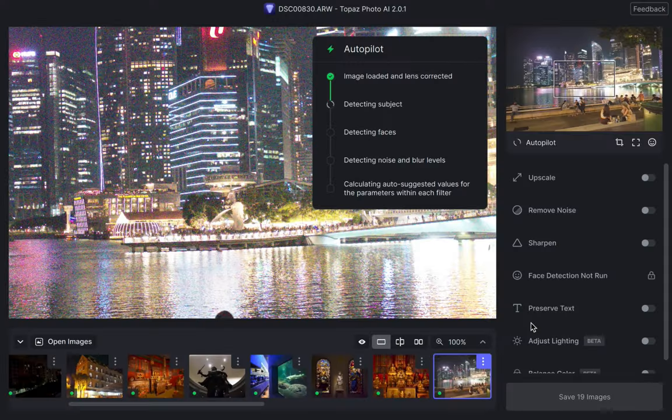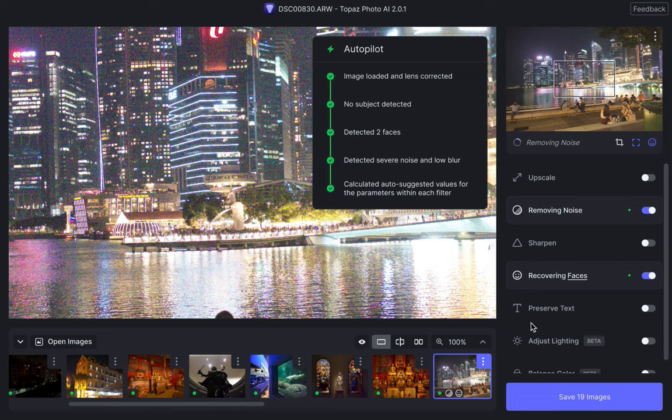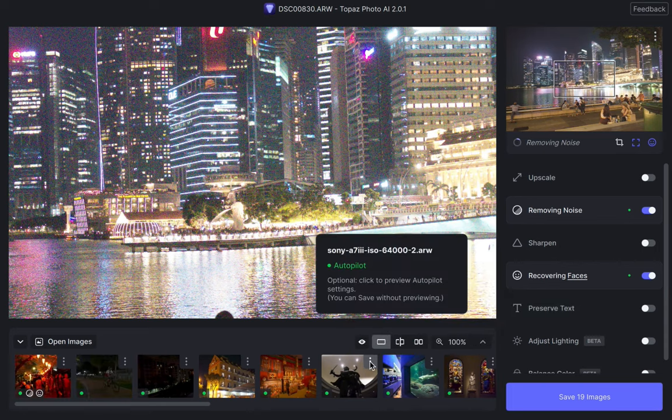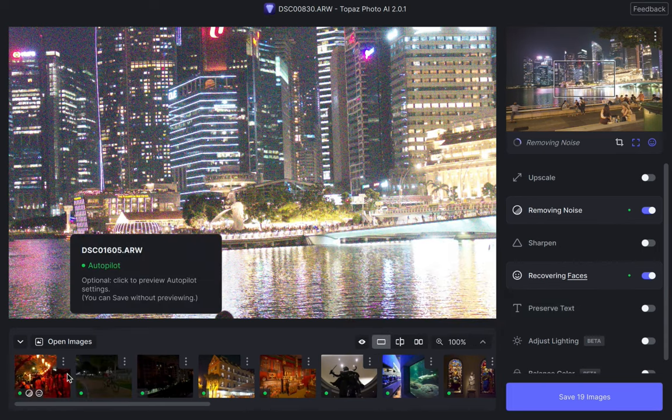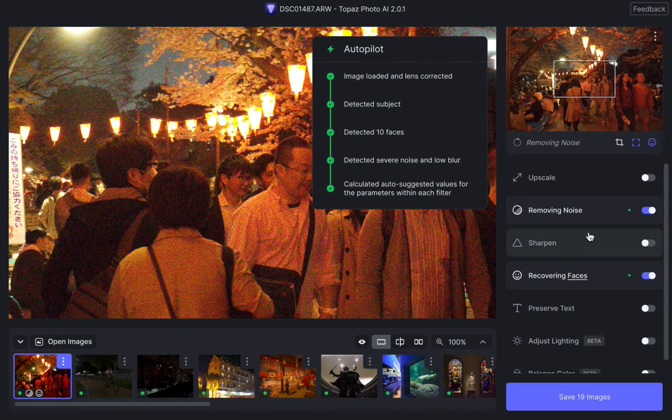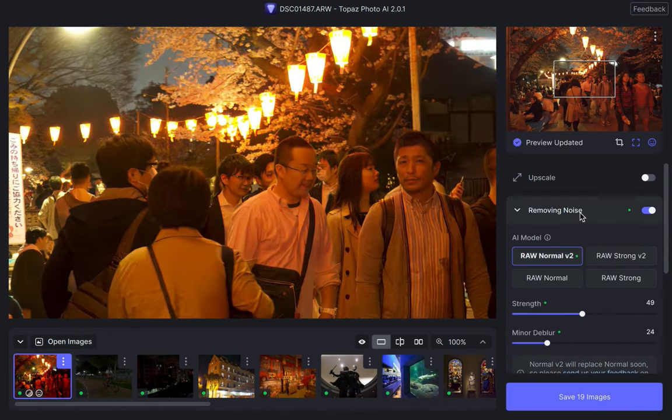I hope you enjoyed that slideshow comparison. For your information, all the settings of both version 1 and version 2 were on auto. I let Autopilot do its magic — all I did was simply compare the results. I believe that's how most people would want to use Photo AI. Was there an improvement? If it was not obvious from the presentation, the answer is yes. There was an improvement to the denoising of RAW images specifically. Photo AI 2 is now more aggressive when removing noise.